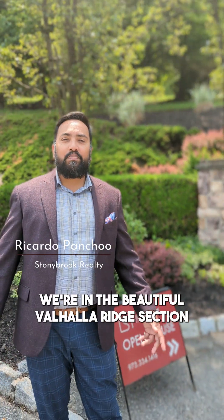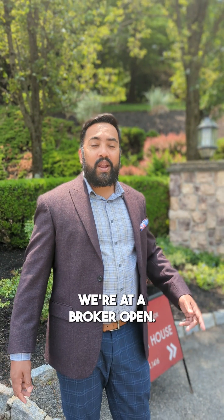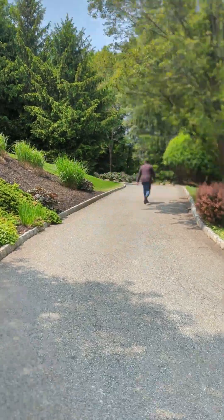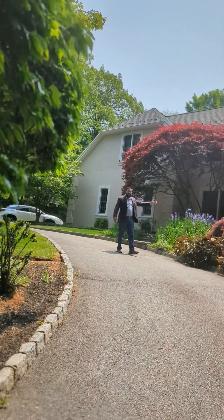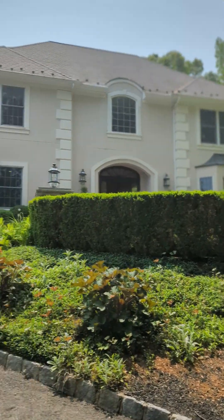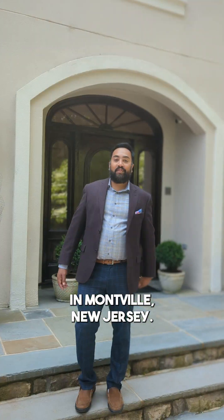Hey friends, we're in the beautiful Valhalla Ridge section of Montville, New Jersey. We're at a broker open and I want to show you this beautiful new listing from Bob Gannon, Stony Brook Realty. Let's take a look. Let me take you inside and show you what 1.6 million gets you in Montville, New Jersey.